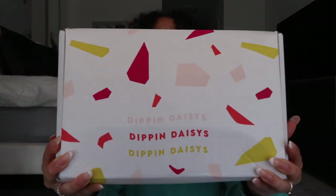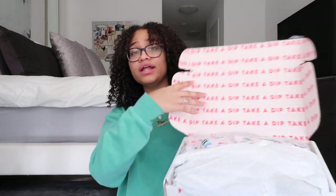This is the box that it came in — it just says Dipping Daisies on it. I like that it came in a box instead of a plastic package, because plastic packages are bad for the environment. As soon as I open it, this is what it looks like, and there are many things in here to show you guys.